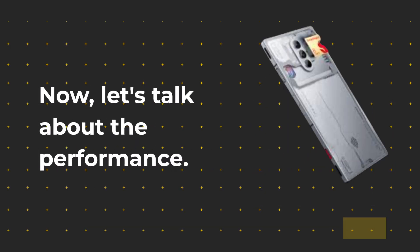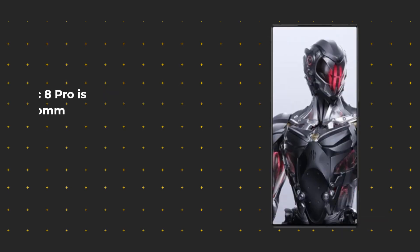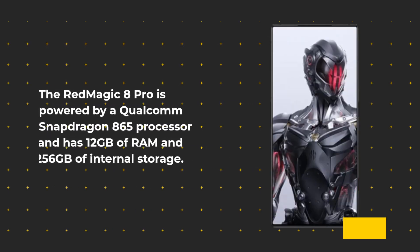Now let's talk about the performance. The Red Magic 8 Pro is powered by a Qualcomm Snapdragon 865 processor and has 12GB of RAM and 256GB of internal storage.